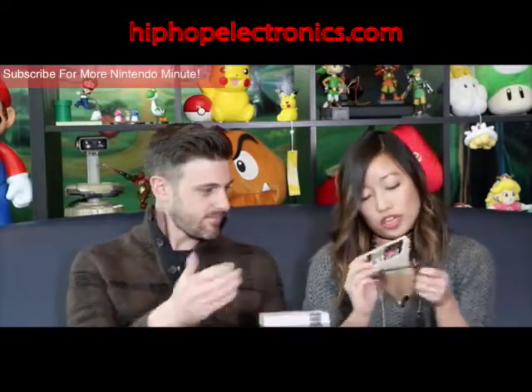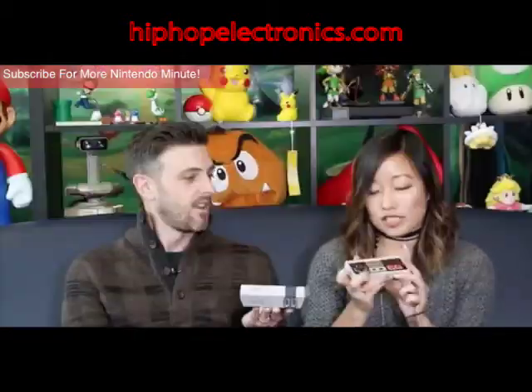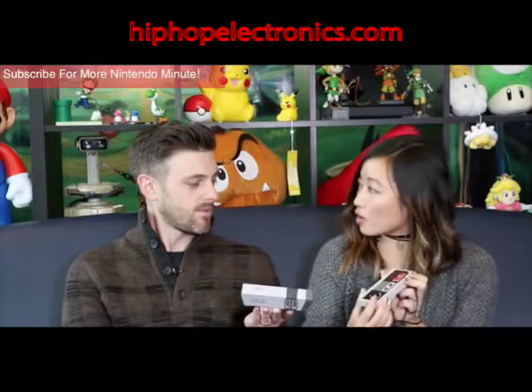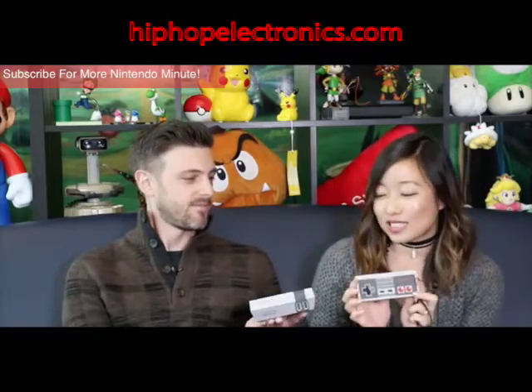We also have the controller here. The controller is cool because although the system is a baby, the controller is the actual normal size of the NES controller. When I picked it up I thought it felt small, but maybe that's because I was a child and my hands were smaller. It is the same size as the original NES controller.